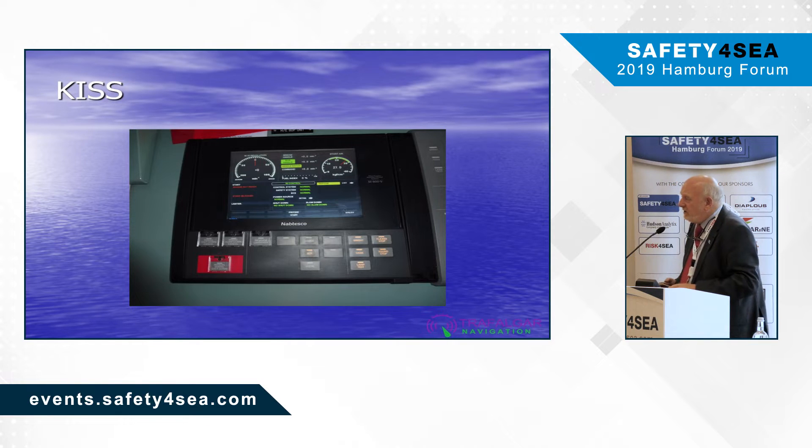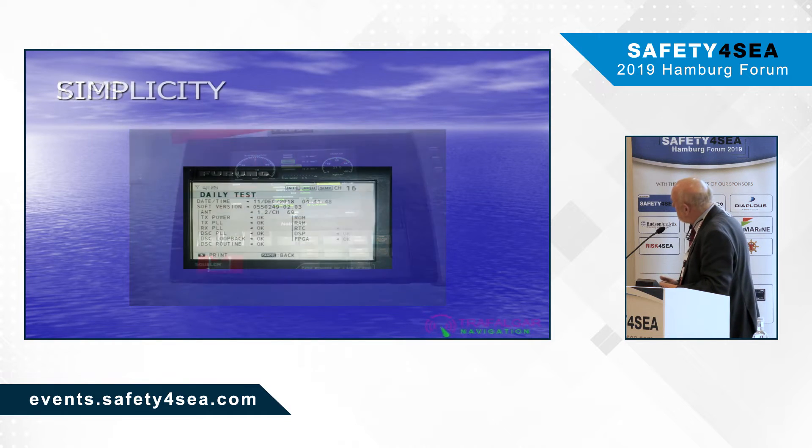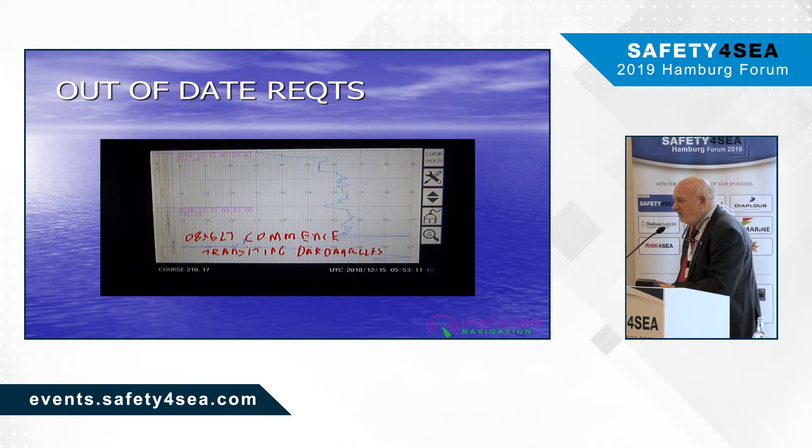Another engine control system — different manufacturer — again notice the clarity. This one shows a test routine; I think this is the DSC. It just shows how easy it is to do some of the equipment checks on the bridge — it's not a long-winded thing that requires some long procedure written in any SMS system. Nowadays we even have course recorders that do not use paper; the manufacturers have adopted screens so you can write on the screen and download this record onto a USB stick.